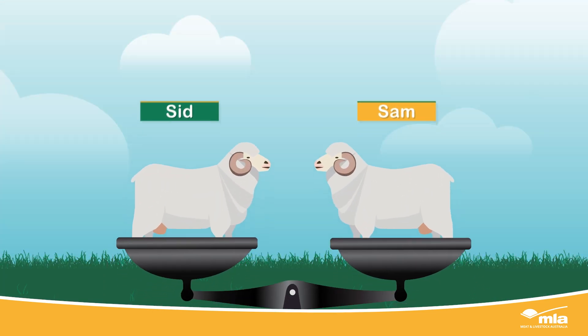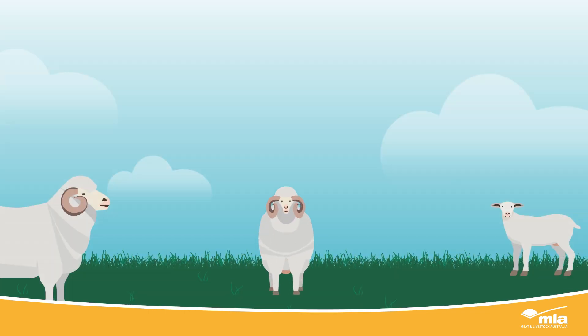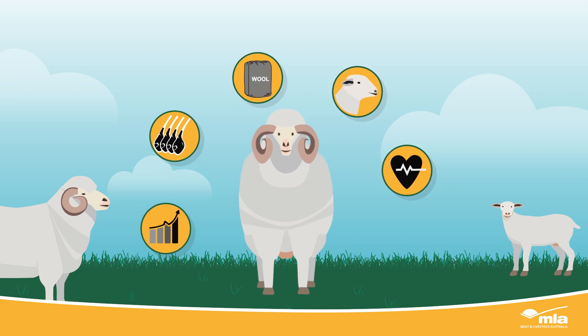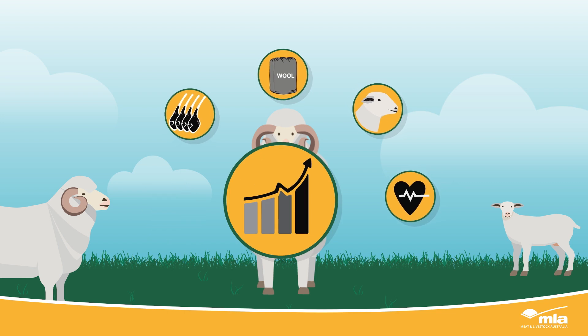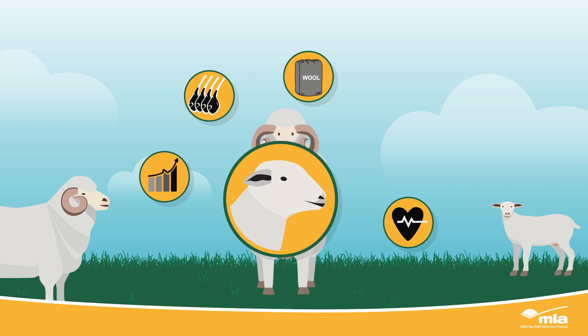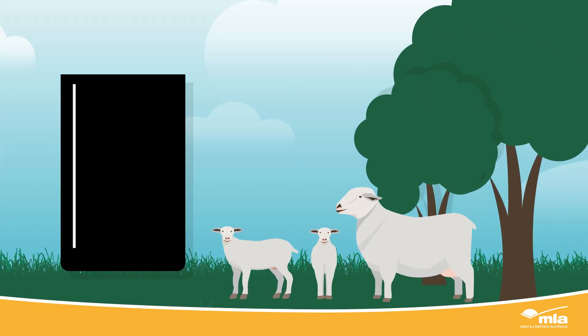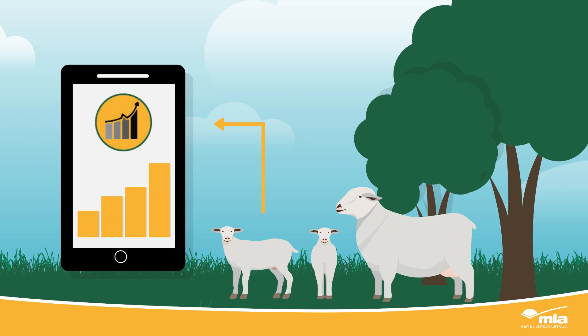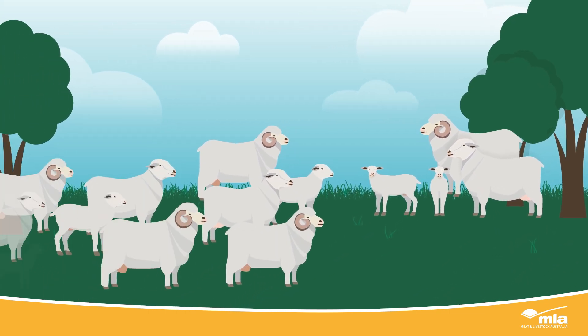ASBVs allow you to compare the real difference between the genetics Sid and Sam will pass on to their progeny. There are ASBVs for many different traits that impact the performance and profitability of your flock, including growth traits, carcass and eating quality traits, wool traits, reproduction traits, and even health traits. ASBVs are generated from the data your participating stud breeder collects from the animal in question, as well as from its parents and other relatives to provide this prediction of genetic merit.